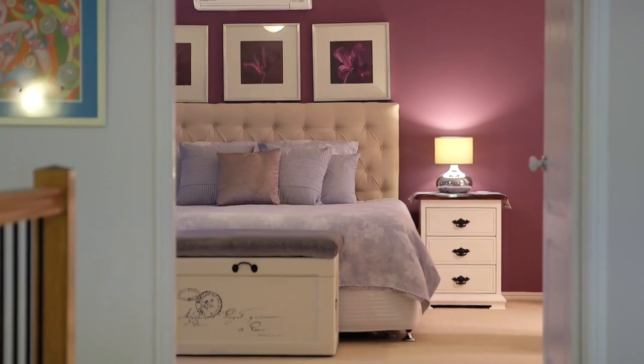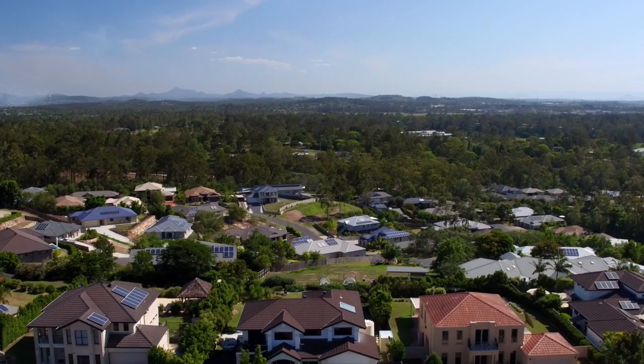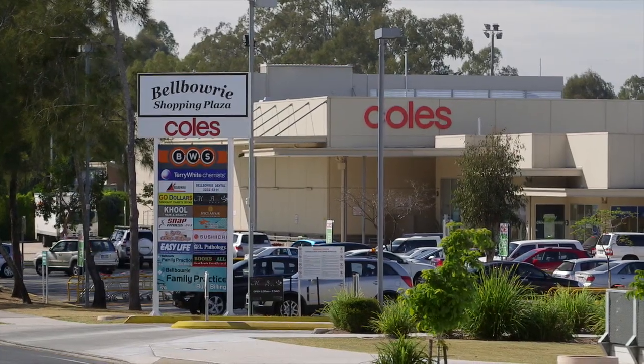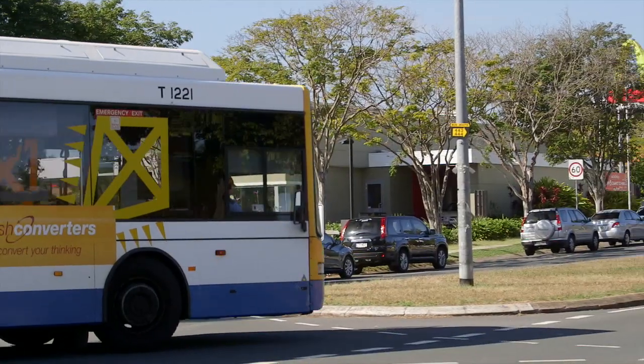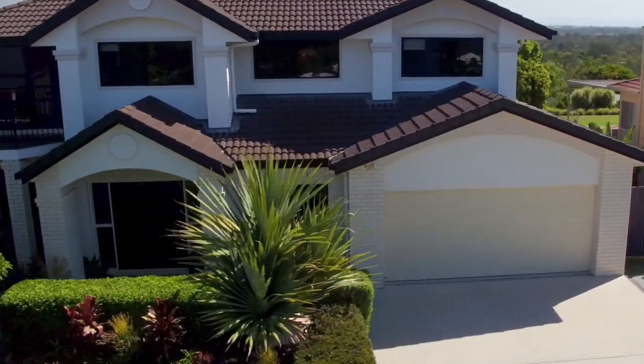Belberry has an amazing sense of community with an abundance of sporting fields, restaurants, cafes and a local pool. Here at 127 Gibson Crescent we are just a short walk to public transport and have access to one of the top performing primary schools in Brisbane, Mogul State School.